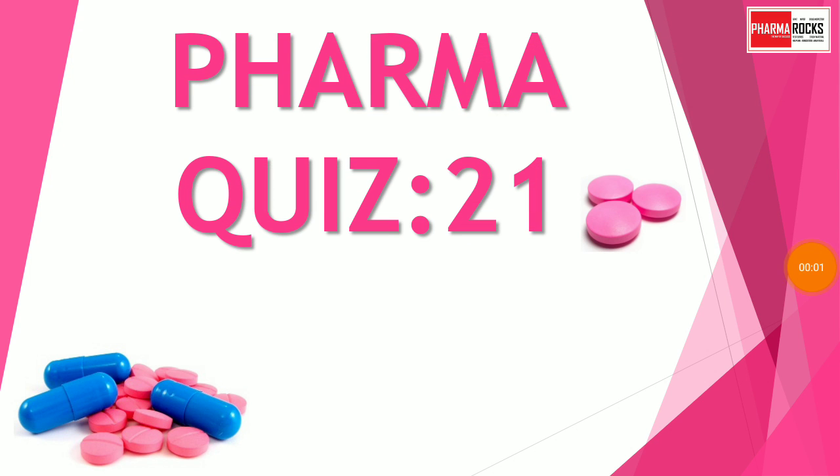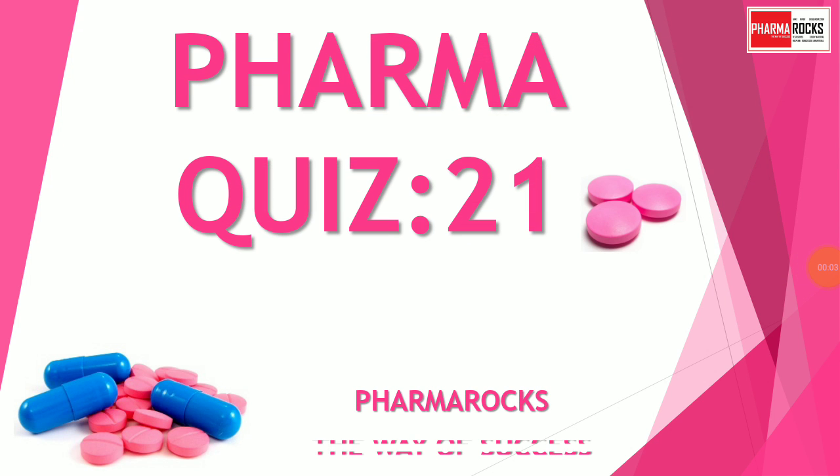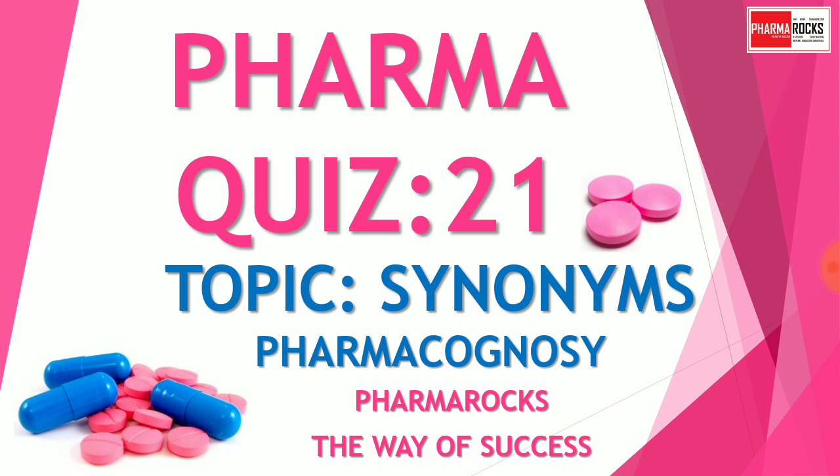Hello everyone, welcome to Pharma Rocks YouTube channel. In today's video we will solve Pharma Quiz Part 21. Our today's topic is synonyms from the subject Pharmacognosy, so we will solve MCQs based on synonyms from Pharmacognosy in this Pharma Quiz 21.